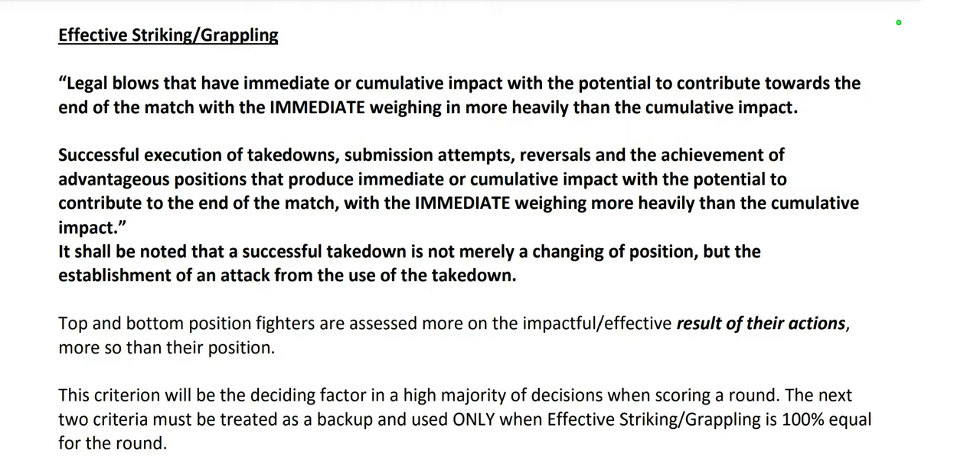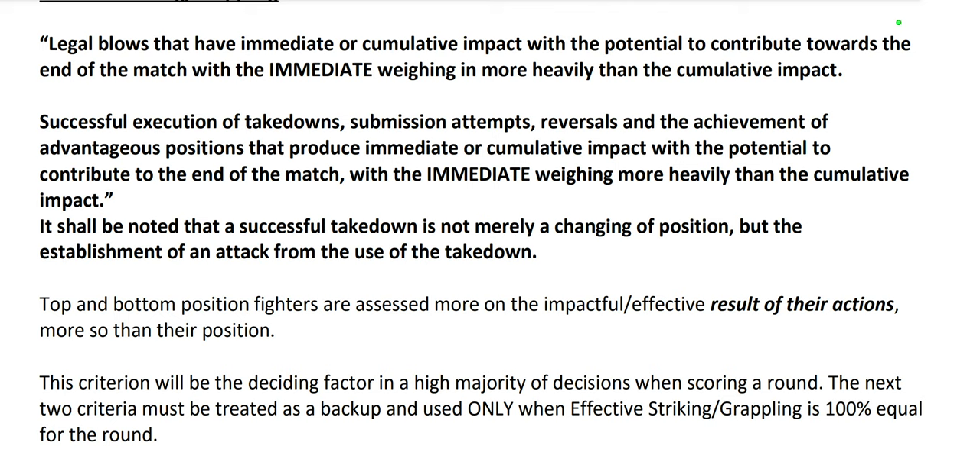It shall be noted that a successful takedown is not merely a changing of position, but the establishment of an attack from the use of the takedown. A takedown isn't counted as successful if you just change position — got somebody to the ground and basically held them there. If you get them there and establish an attack, start landing damaging shots, posturing up, progressing to mount or back — that's what we'd consider effective grappling, alongside submission attempts.